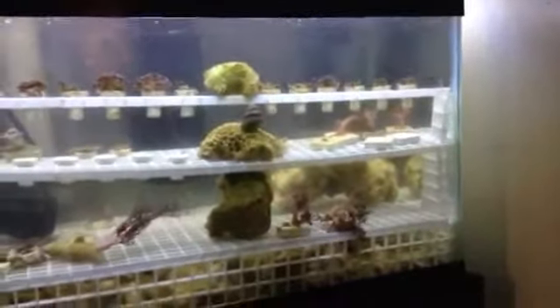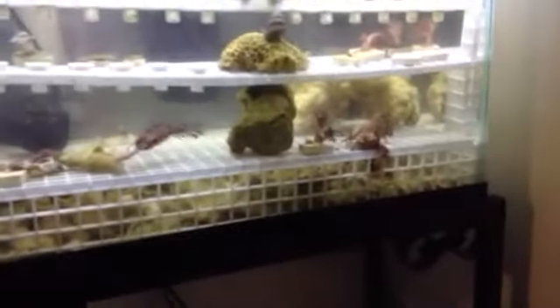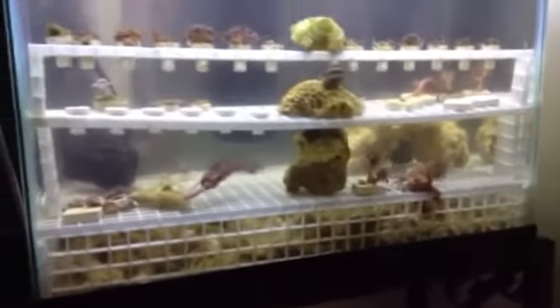So a lot of them are really kind of shriveled up right now and stressed out, especially the Pulsing Xenia. I didn't have these before — just added these the other day and they were doing very well up until I took them out to clean the tank today.